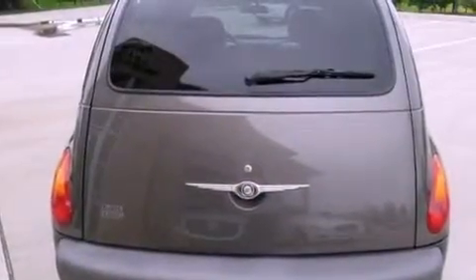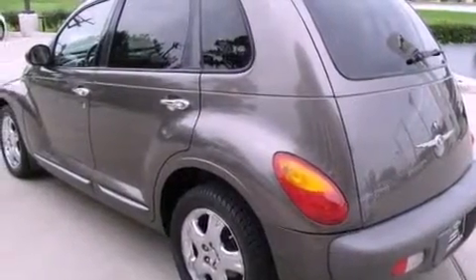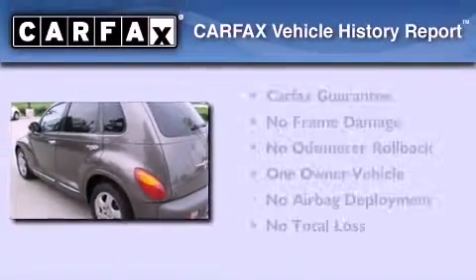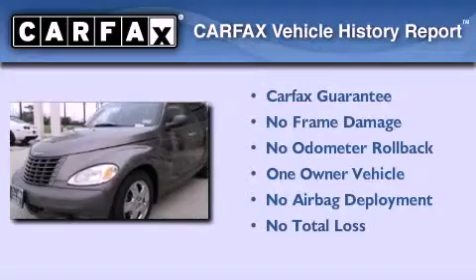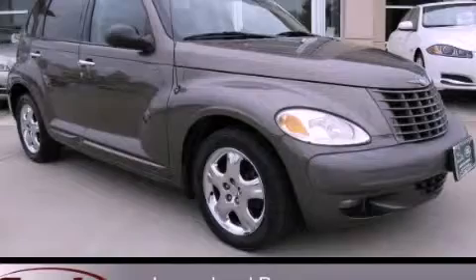With an EPA estimated rating of 29 miles per gallon on the highway, it's easy to see how you can save. This Chrysler has had only one owner and it qualifies for the Carfax Buyback Guarantee. Contact us today to arrange your test drive.